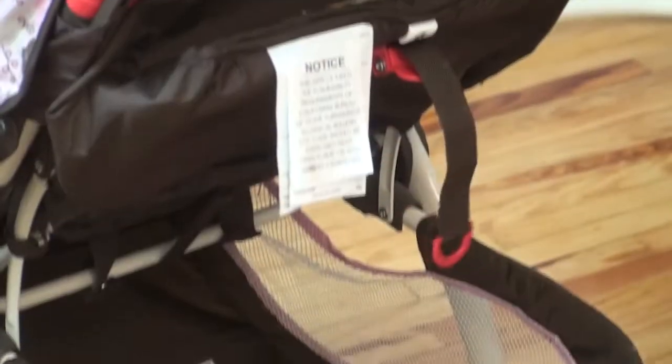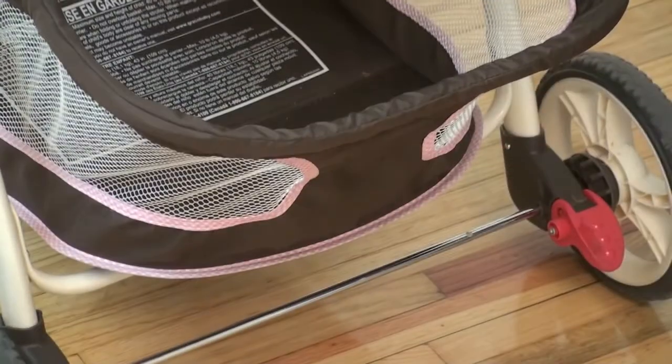And then underneath you just have a handy-dandy storage container. There are also locking mechanisms for the wheels, which is nice when you don't want the stroller to run away from you.